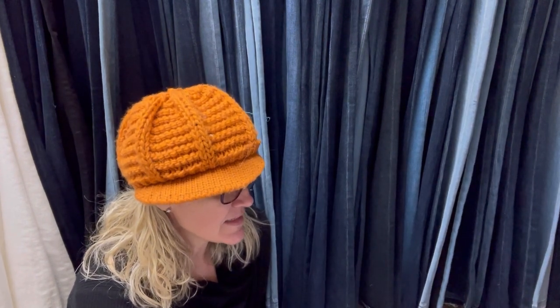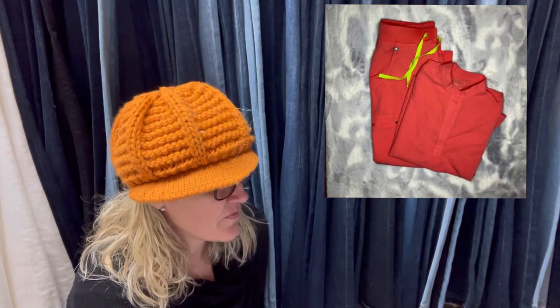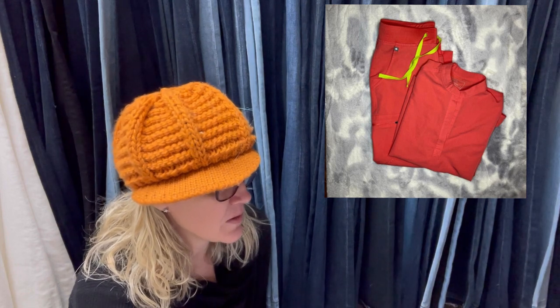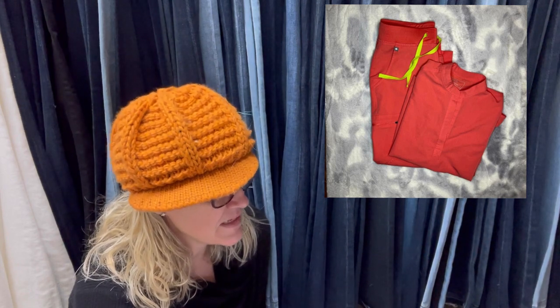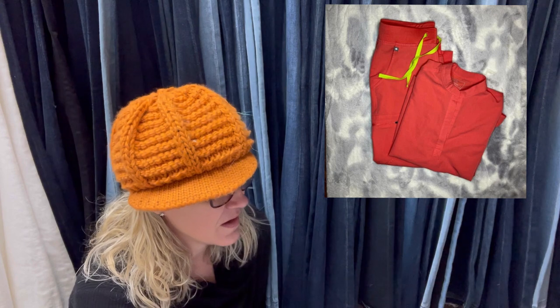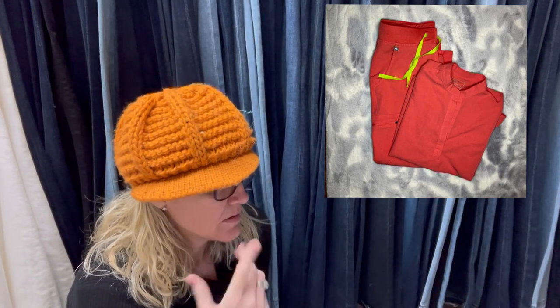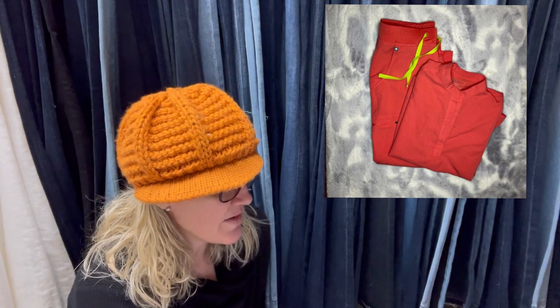Sold this FIGS scrubs set last night within 30 minutes of listing. Something happened last spring with a Lily Pulitzer one-piece bathing suit — same thing happened. Paid $7 and sold for $45 on Poshmark.